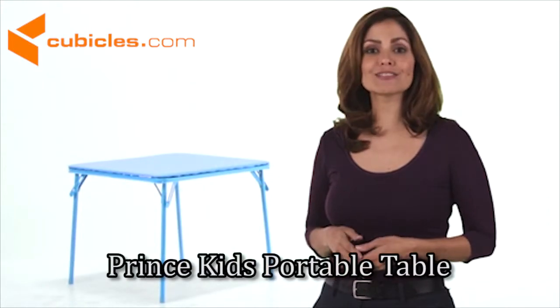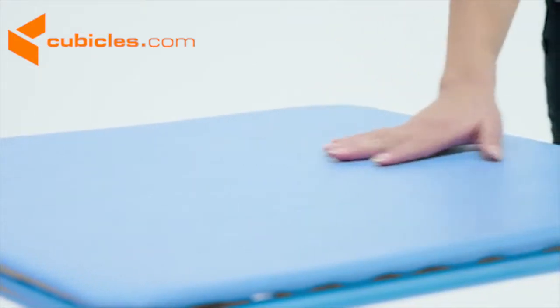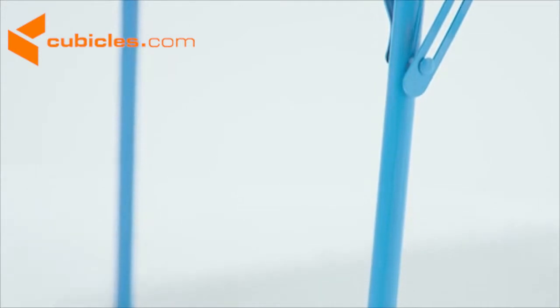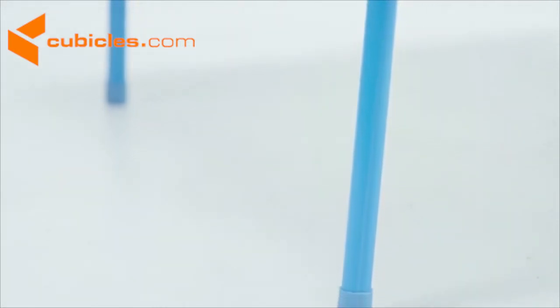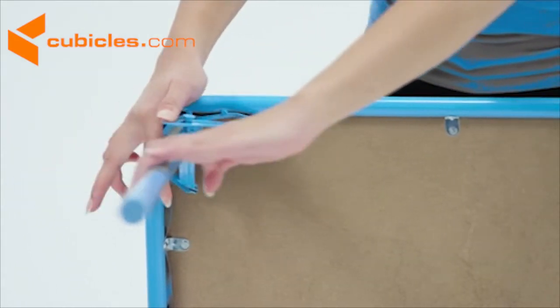This folding table is just for the little ones. The square folding table has a thick padded blue vinyl cover that's easy to clean. A blue powder coated finish on the legs protects them from scratches, and the plastic floor glides protect your floor. This table can be used indoors or outside.